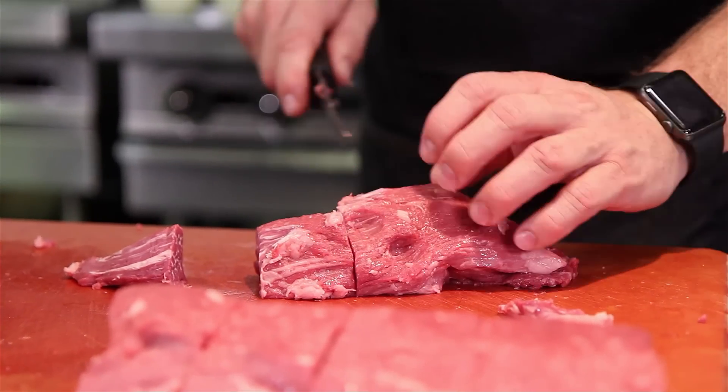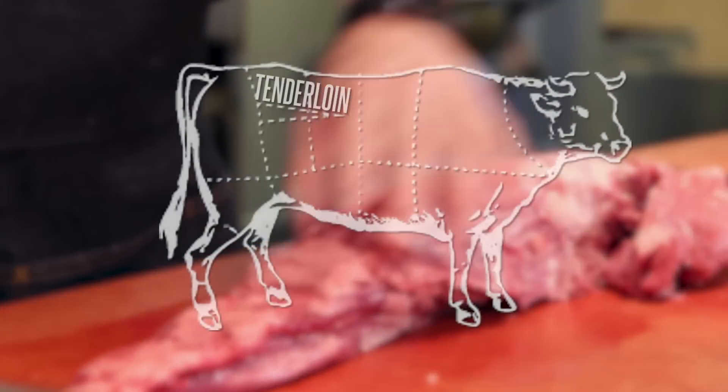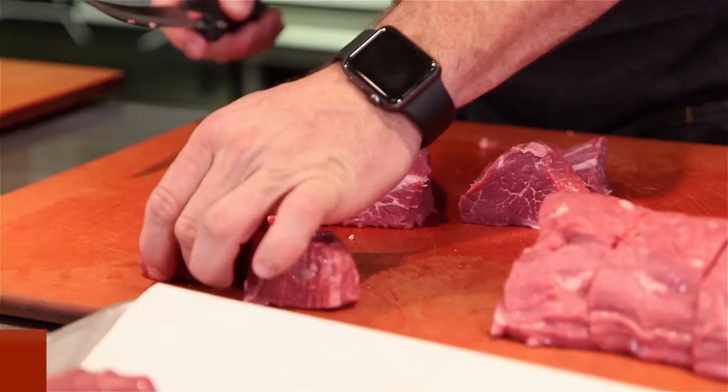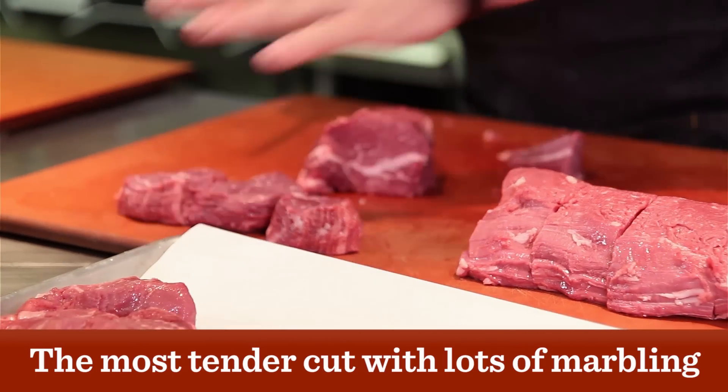The medallion is the most tender part of the cow. It comes from the tenderloin — it's the least used muscle in the steer, therefore lending it to be the most tender. The quality beef that we pick has a lot of marbling within that tenderloin as well.